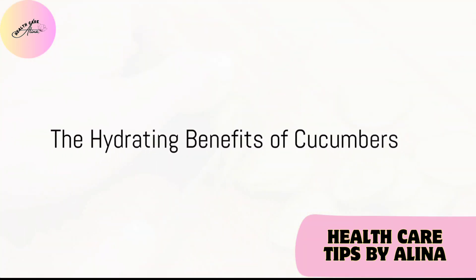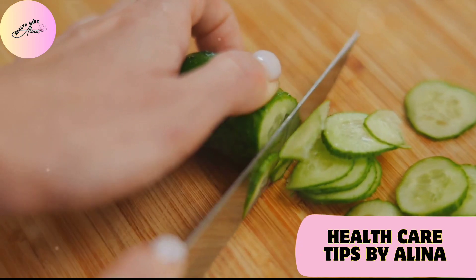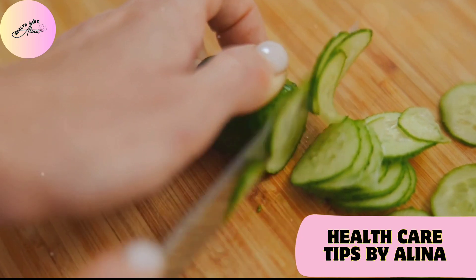Cucumbers, with their cool, refreshing taste, are excellent for hydration. Their low potassium content makes them a kidney-friendly snack or a hydrating addition to salads.